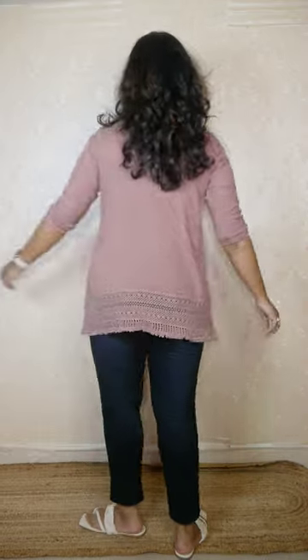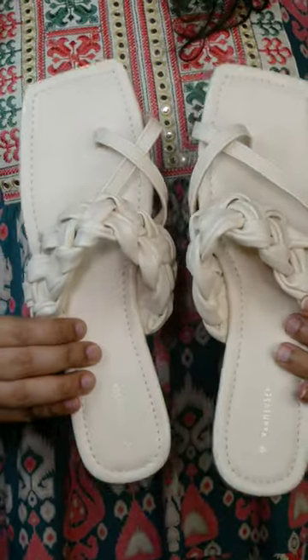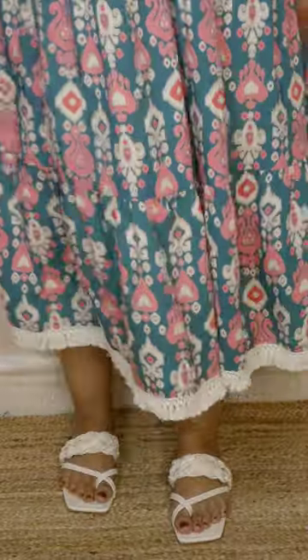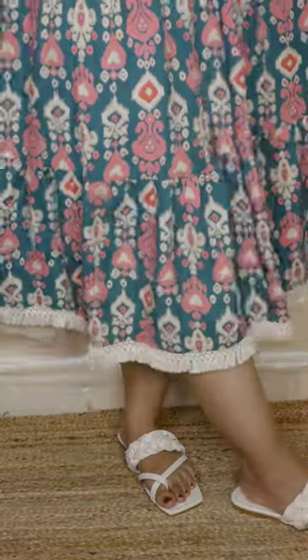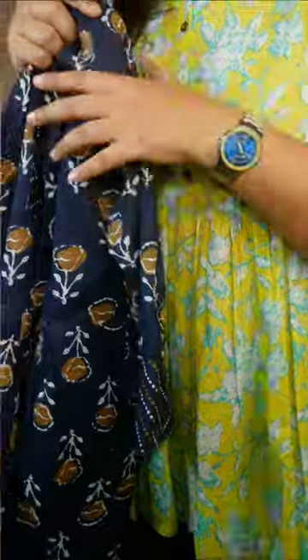This is a very comfortable kurta top — you can pair it with blue jeans but I think black looks best, or maybe cream. The sleeve is elastic three-quarter length but I like to roll it up around the elbows. I like the fit and finish — very comfortable material and a classy color. Even after washing the quality is good. For footwear I went with Van Heusen, which has an amazing pair at only 700 rupees — very good quality, comfortable, stylish, and lightweight.